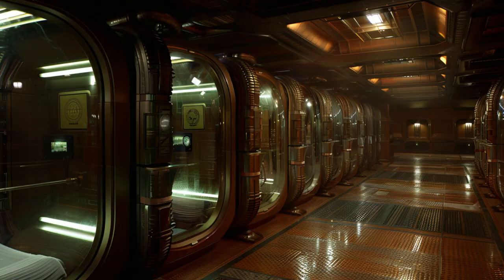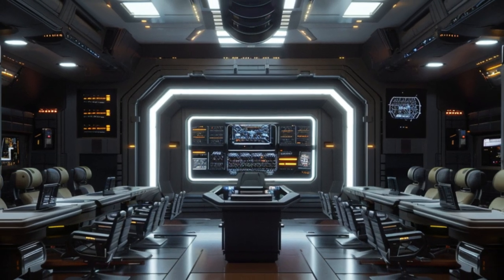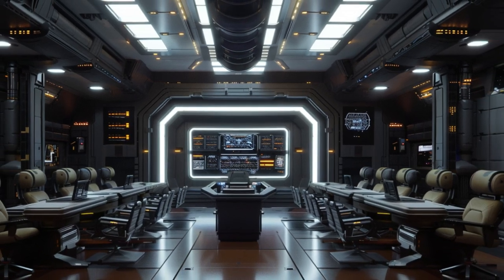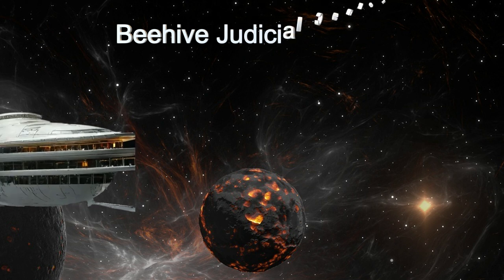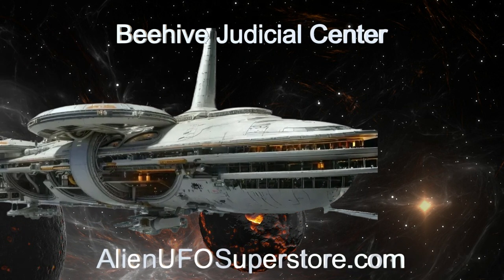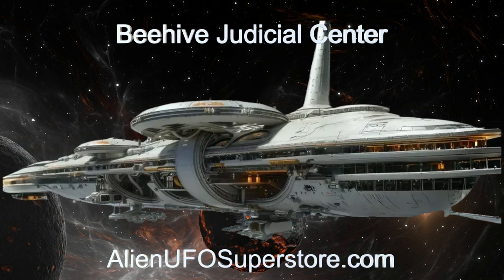Join us as we explore the fascinating features and capabilities of the Beehive Judicial Center, a beacon of justice in the vast expanse of space. Discover the enigma of the Beehive Judicial Center — click the link in the description to learn more. Make sure to like and subscribe for daily discoveries of new and intriguing spaceships right here on The Daily Spaceship.